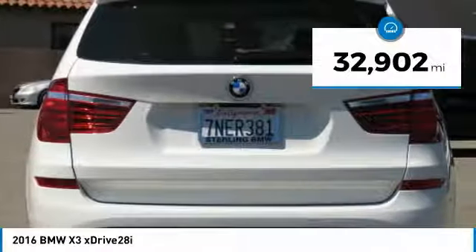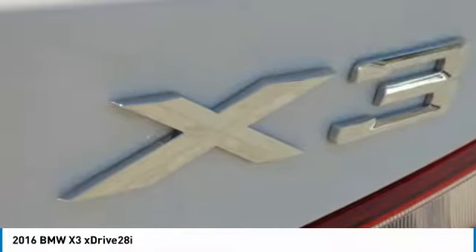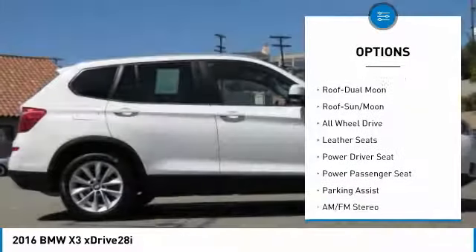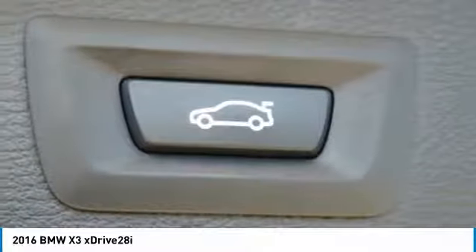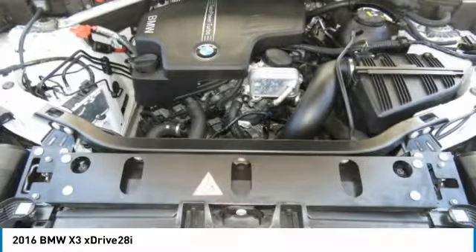This vehicle has less than 35,000 miles. Here are some of this vehicle's great options: all-wheel drive, power passenger seat, navigation system, traction control, anti-lock braking system, moonroof, air conditioning, Bluetooth wireless data link for hands-free phone, home link garage door opener, and power steering.